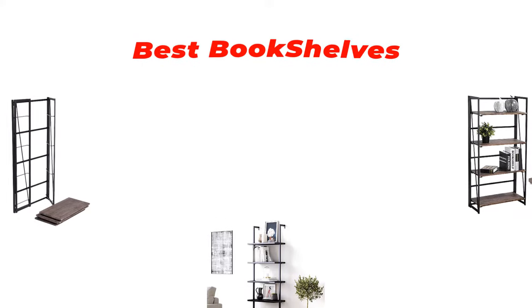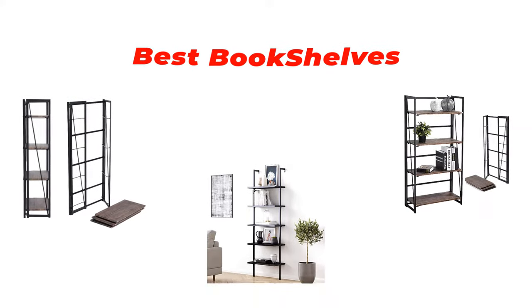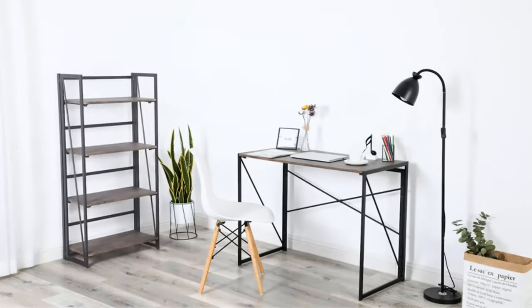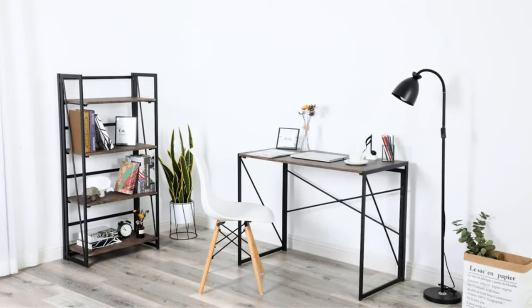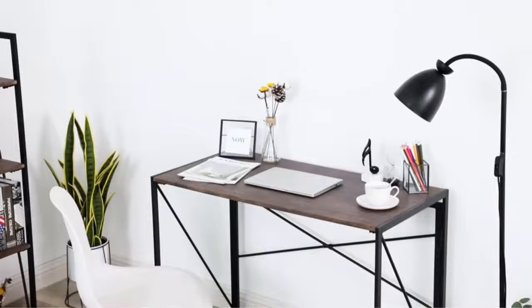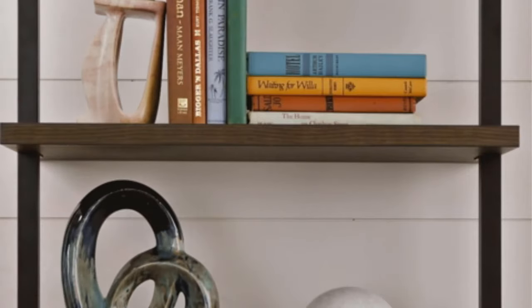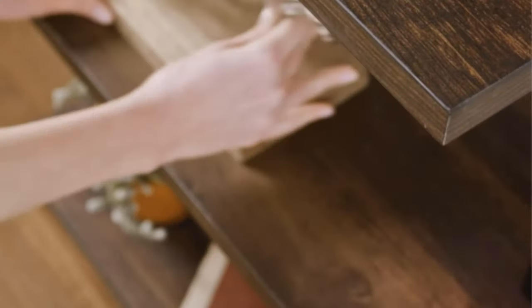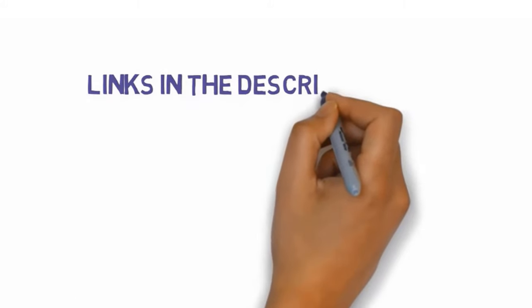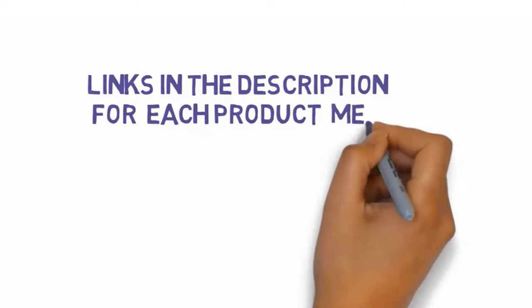Hi guys, in this video we are going to be checking out the best bookshelves for home use you can buy right now. We made this list based on our personal opinion and hours of research, and we have listed them based on type of features and price. We have included options for every type of user. If you want more information and updated pricing on the products mentioned, be sure to check the links in the description below.